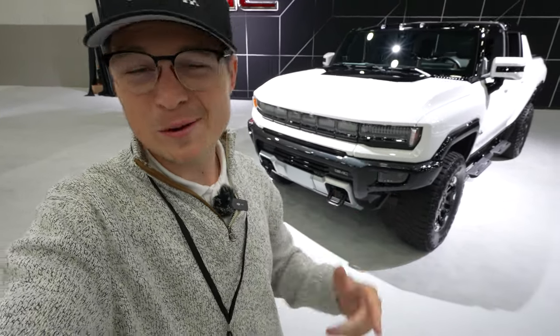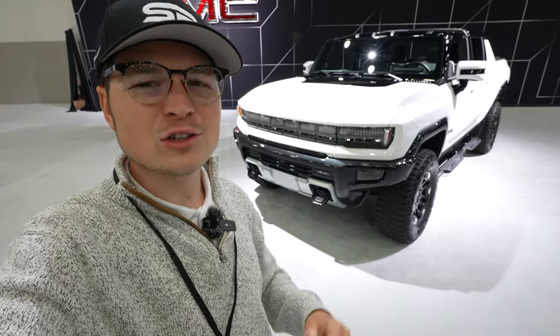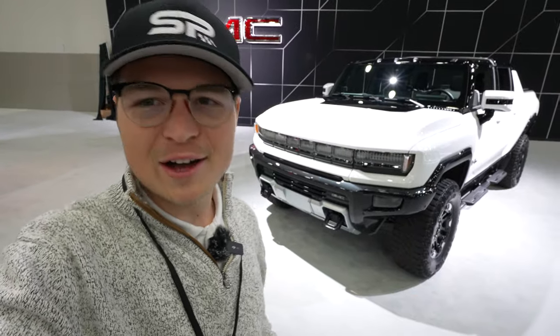Hey everybody, how's it going? Welcome back to the channel. We've had a great day. Today we are at the GMC location here in Detroit for the massive events happening for the North American International Auto Show.